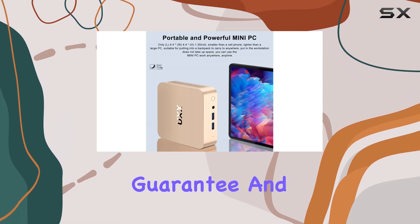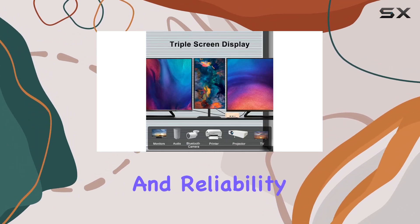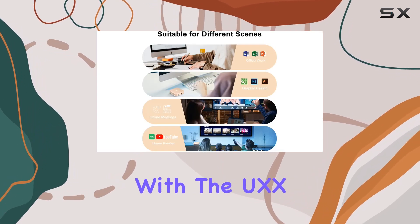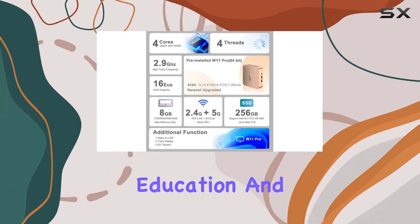Backed by a 30-day refund guarantee and round-the-clock technical support, the UXX N5095 mini PC offers peace of mind and reliability for your computing needs. Experience the ultimate power and versatility with the UXX N5095 mini PC, your gateway to seamless computing for everyday use, education, and business.